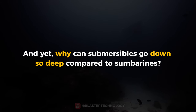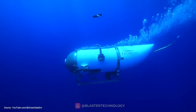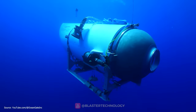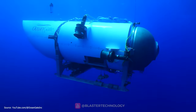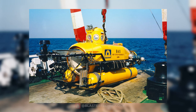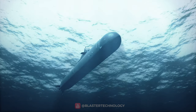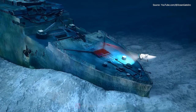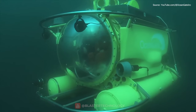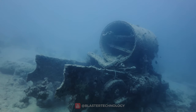Why can submersibles go down so deep compared to submarines? Submersibles are usually built from lighter materials, such as carbon fiber or composite materials. These lighter materials allow submersibles to withstand the increased pressure at great depths. Submersibles are also generally smaller and more compact than submarines, which allows them to better handle increased pressure. Their reduced dimensions and more flexible structure give them greater resistance to the pressure forces exerted by water.